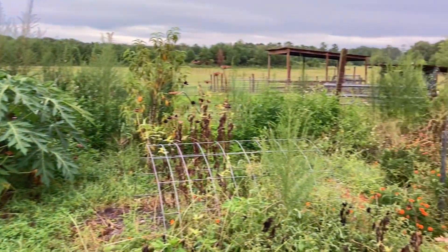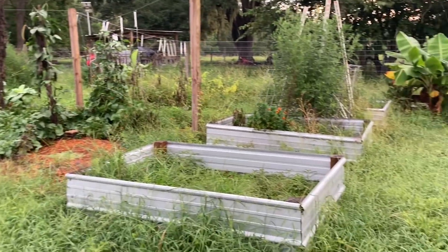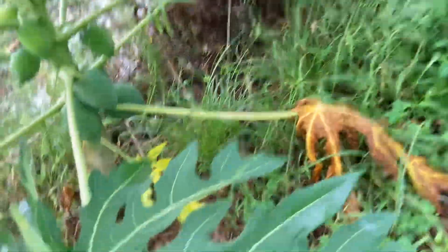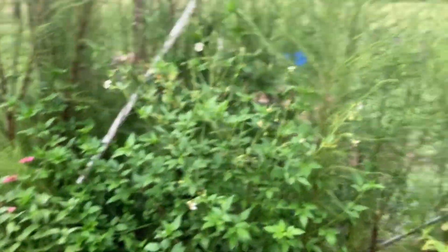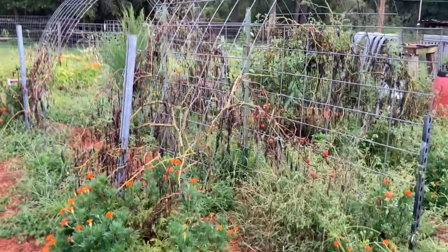As y'all can see, my garden right now is a messy, overgrown, full of grass disaster at this point in the year. Look at all this grass — everything is just really overgrown. I did dig up some sweet potatoes right here the other day, so that's the only clean spot in the garden. Here's my papaya tree that died in the freeze last year, and here's my papaya tree that came back beautifully. But everything is just really overgrown. This whole fence line is Bidens alba and dog fennel.